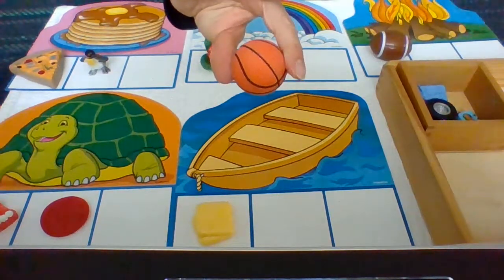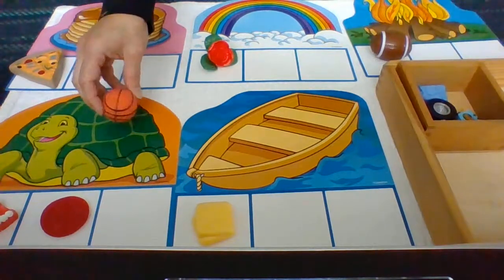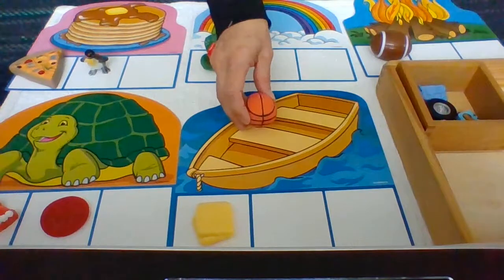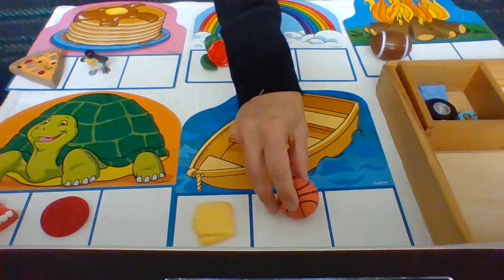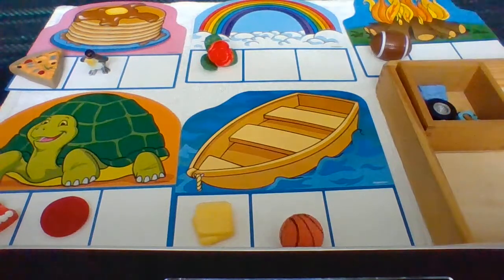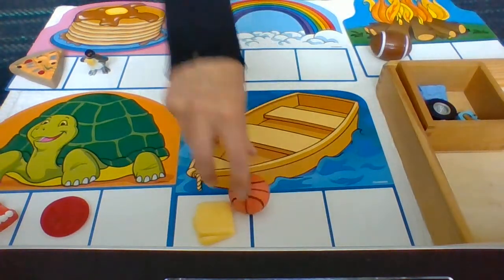Ball — B. Butter — B. Yes, ball belongs there with the boat. Oh — our ball is rolling away! Oh no.